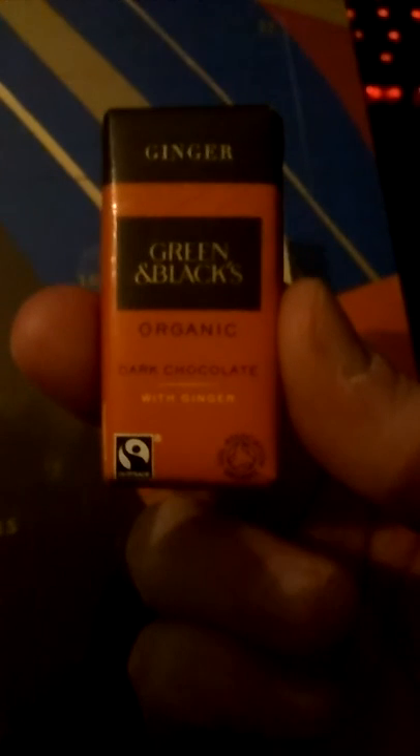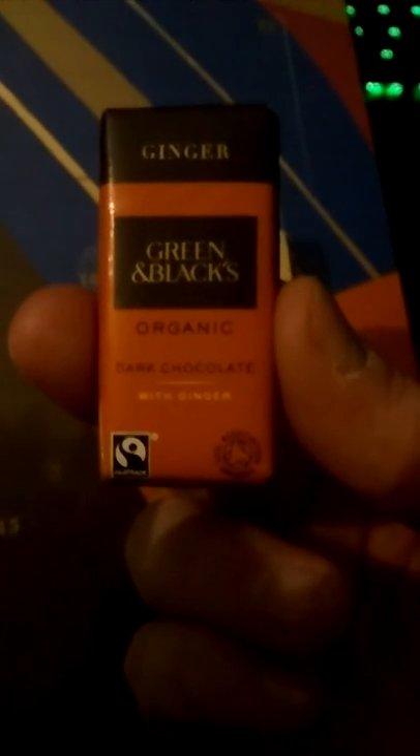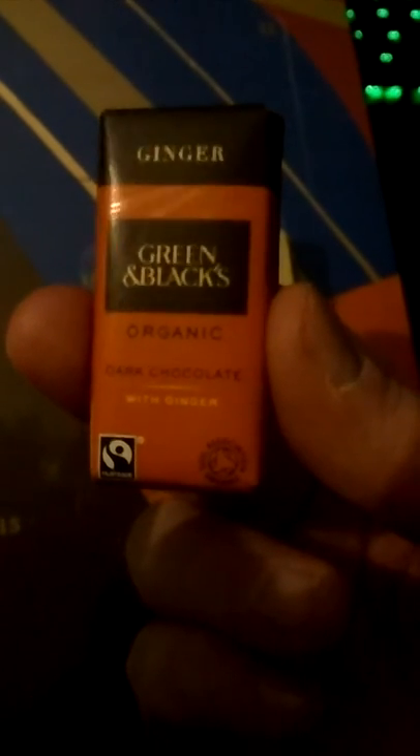Tiny and cute — adorable. There we go, focus. Very thick for the size. I will have that with coffee at some point. Sweet, I'm happy with that, I'll put you back in there.